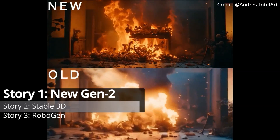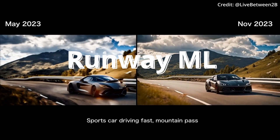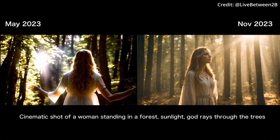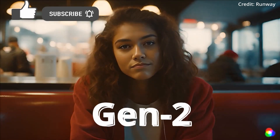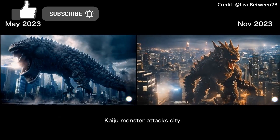In a groundbreaking leap for AI-powered video generation, RunwayML's Gen2 Video Generator has unveiled a suite of four enhancements to transform the landscape of digital content creation. Join us as we delve into Gen2's performance boosts, new features, platforms, and more about the current state of the cutting edge.